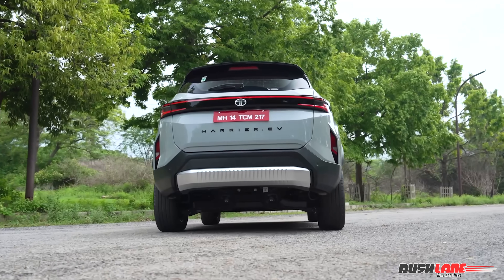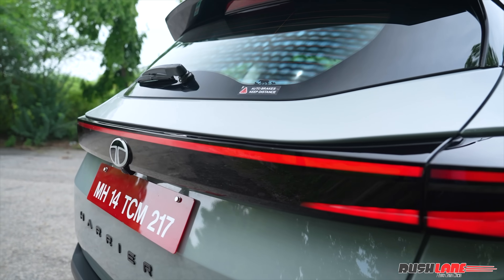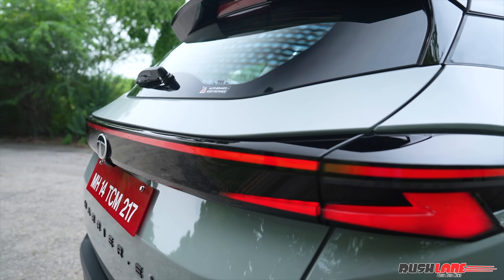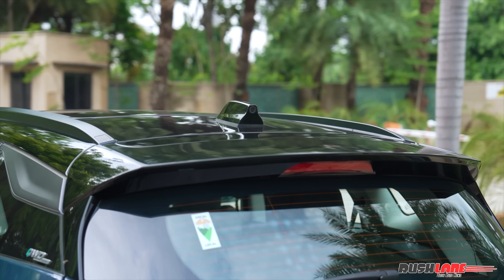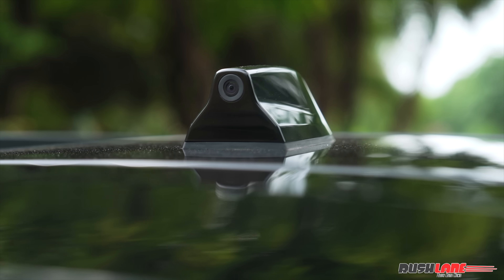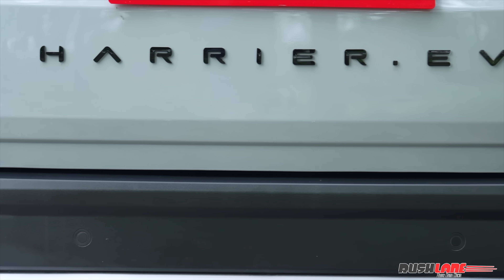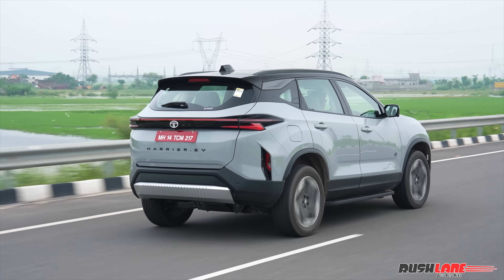At the rear, the styling remains largely similar to the ICE version, but the connected tail lamps now feel even more futuristic in this electric guise. There's also a neatly integrated rear camera on the shark fin antenna, part of the new digital IRVM system. The rear also gets EV branding to subtly remind onlookers that this is no ordinary Harrier.